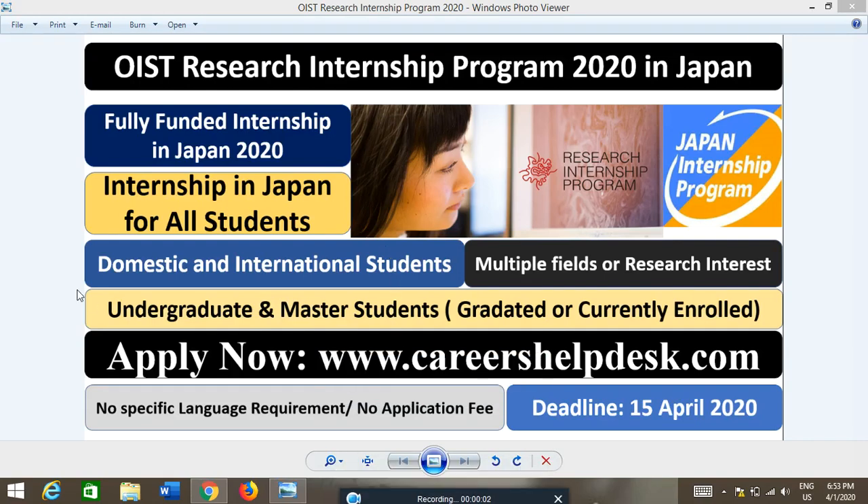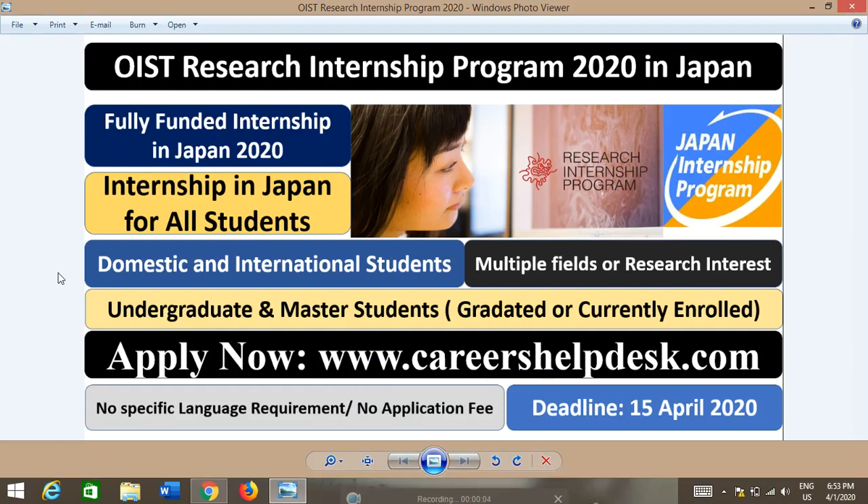Good evening everybody. This is Muhammad Usman from Careers Health Dex and today I will discuss about the Research Internship Program in Japan 2020 for all students, either domestic or international students.